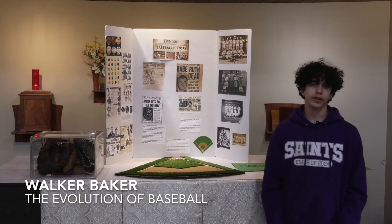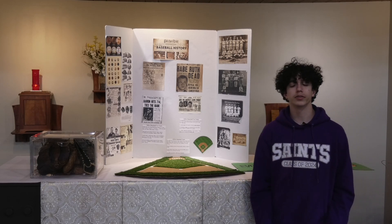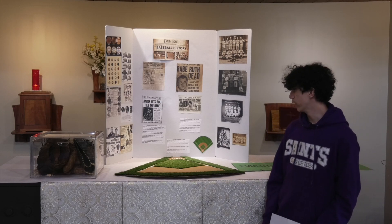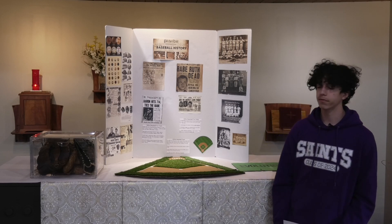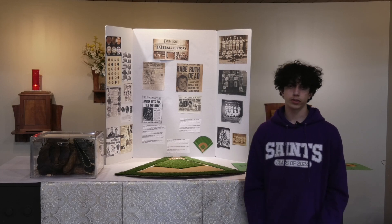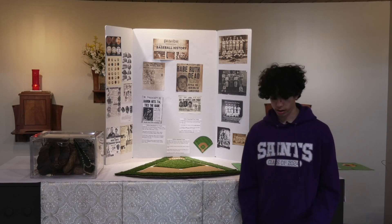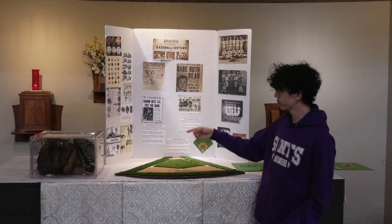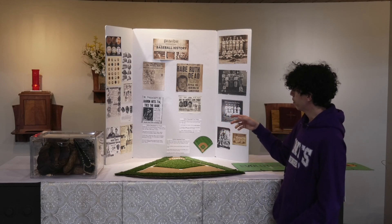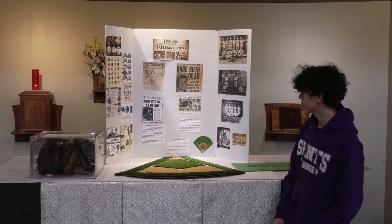Hi, my name is Walker Baker and I did my research project on the evolution of baseball. I've played baseball for most of my life and really wanted to get deeper into the subject. One of my favorite parts was interviewing — I had an interview with Alex Vesea, who was a pitcher for the Dodgers, and he told me a lot of good stuff like never give up if you're going to commit to a sport. I also have an artifact: a poster board with pictures of old-time baseballs, hats, gloves, and people who have been a big part of the sport, plus fun facts from the 1800s, 1900s, and 2000s.